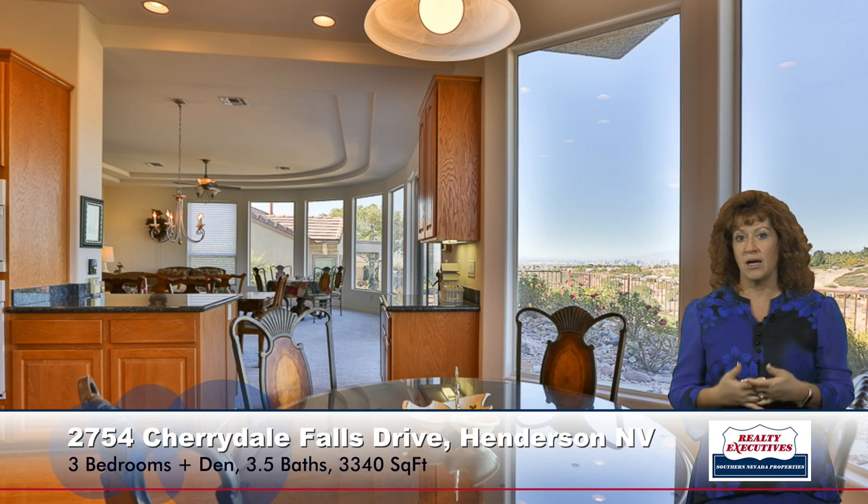The nook I mentioned has been expanded — pushed out a little bit — so it has bigger windows. You have views in every direction. It's open and bright and gorgeous.